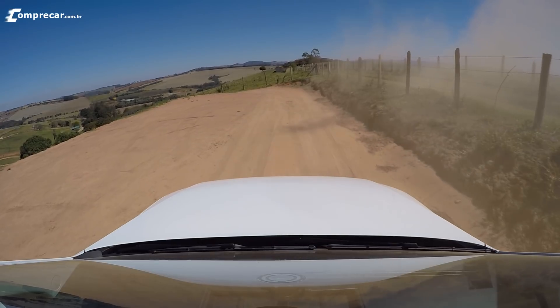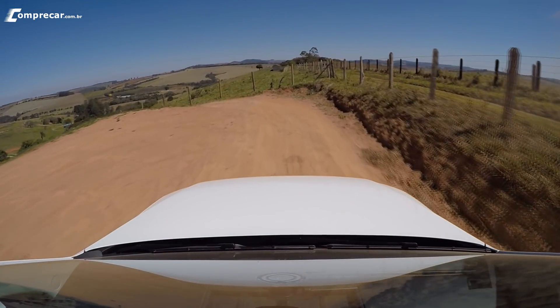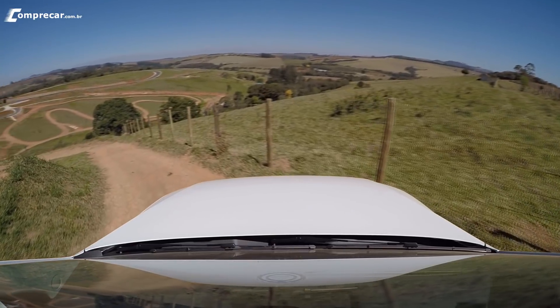Fizemos a frenagem. Se a gente tivesse sem o off-road, a gente usaria uns 5 metros a mais pelo menos. Eu fiz esse teste aqui nessa velocidade de 40 por hora, nesse exato local, e a diferença dá uns 5, 6 metros. É muita diferença — isso é bem interessante!